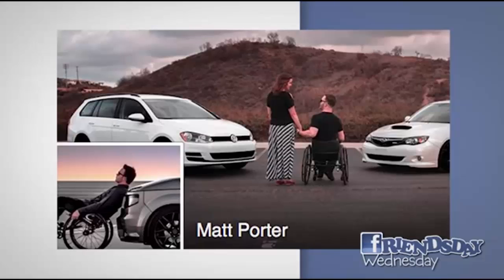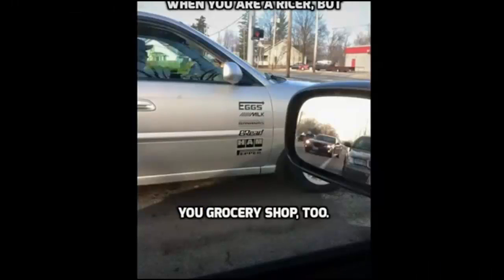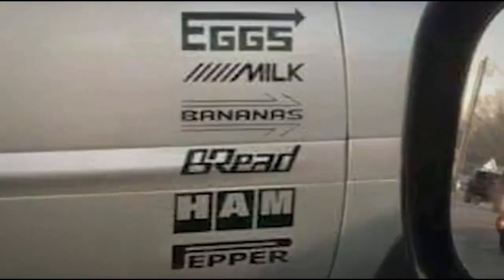Longtime FLD fan Matt Porter here with quite the car collection. Sent in this picture — it's when you're about that race life, but also about that grocery race life. Enhance: eggs, milk, bananas, bread, ham, and pepper. I approve of this. You want to do this to your car? I approve. It's funny, it's comical.